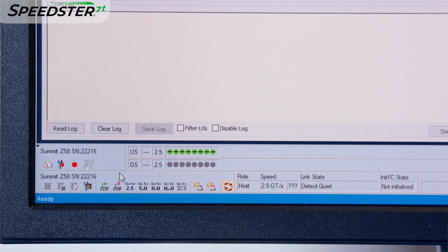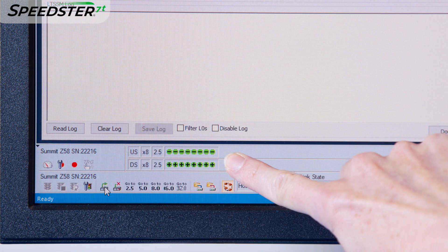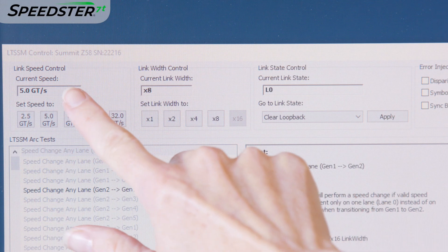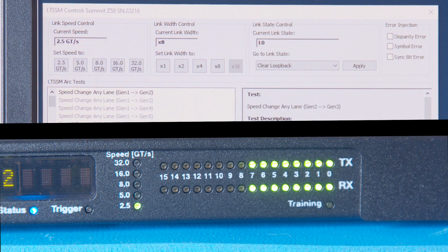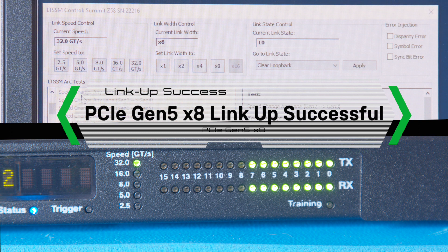Now we will connect the link. All eight lanes downstream and upstream status shows green, and the link has reached L0. We then toggle the Exerciser GUI to cycle through PCIe Gen 1 through 5, and achieve link to L0 at all five speeds. Now we have demonstrated the PCIe Gen 5 data rate of 32 giga transfers per second for all eight lanes was successfully achieved in the Speedster 7T 1500 FPGA.